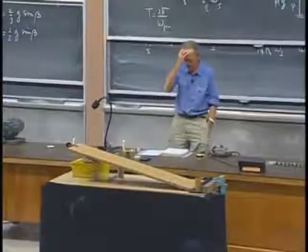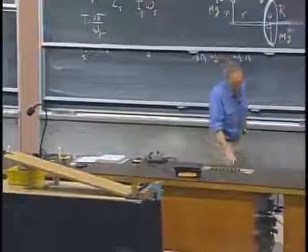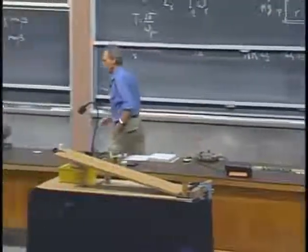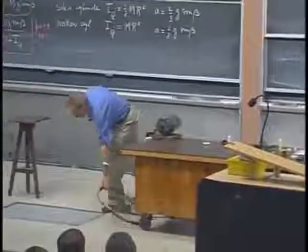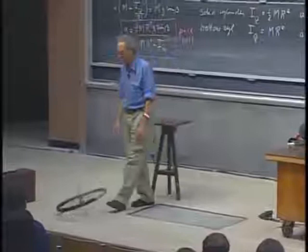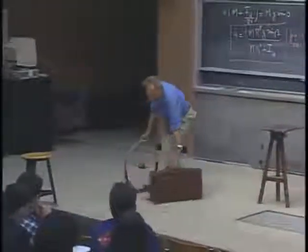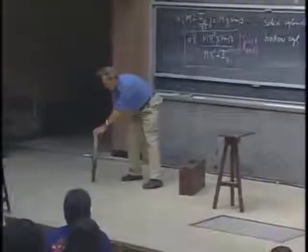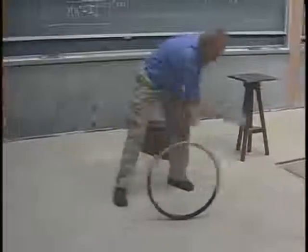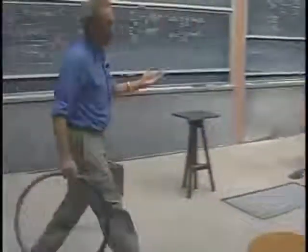Spinning objects have a stabilizing effect. If you take a bicycle wheel and I put it here and do nothing, it will fall — no one is surprised. However, if I give it a little spin, then it doesn't fall. Why? Because it has angular momentum — spin-angular momentum. And so it doesn't fall.